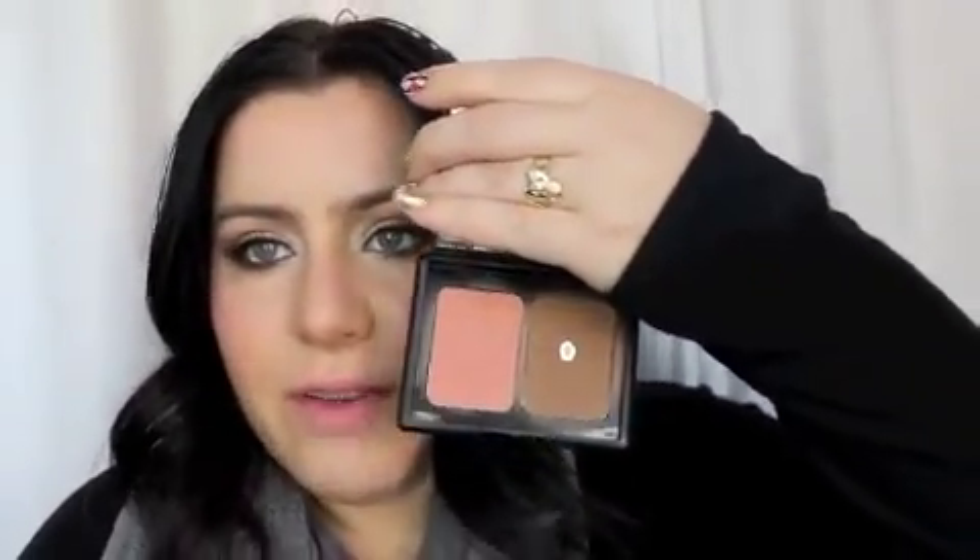The next item you want to get is the ELF Contour and Blush Palette Kit. It comes with a mirror, and you can see I have hit pan on it because I do use it a lot. It includes a blush, so you already have something to learn contouring, blush, and highlighting with. I'm going to show you what I use for a highlighter in a second. This flat powder brush is amazing — you can use the top part for an all-over powder if you need it. I'm not going to suggest an all-over powder right away unless you have really oily skin; when you're just beginning, you don't have to get that.